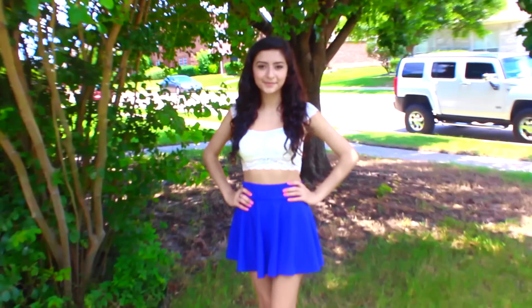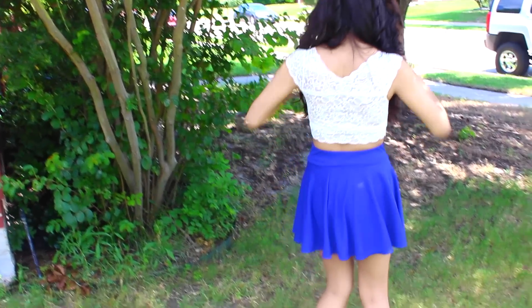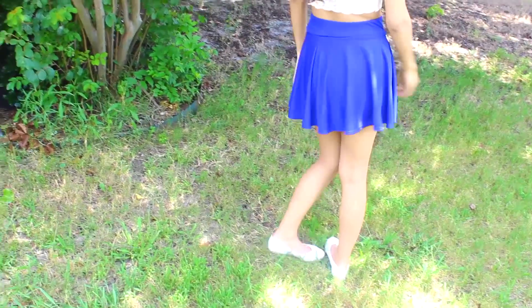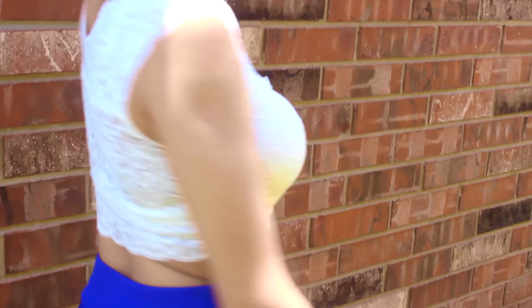With this last outfit, I had to include a skirt. This is a skater skirt and it's a royal blue color that's really beautiful for the summer. I'm using a crop top — this is a lace one and it has the most beautiful detail all throughout it. It's super comfortable as well, and I just think these two look super cute together.